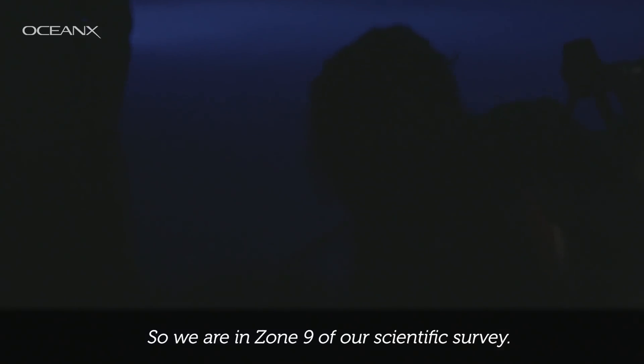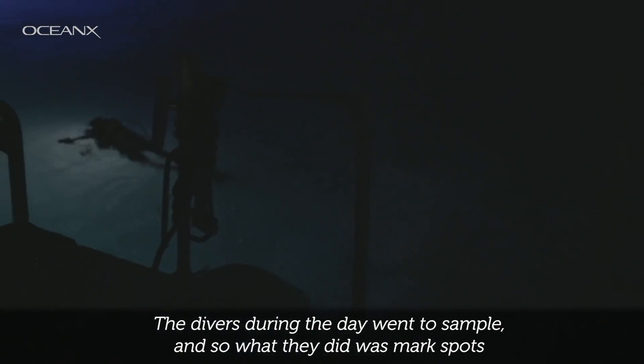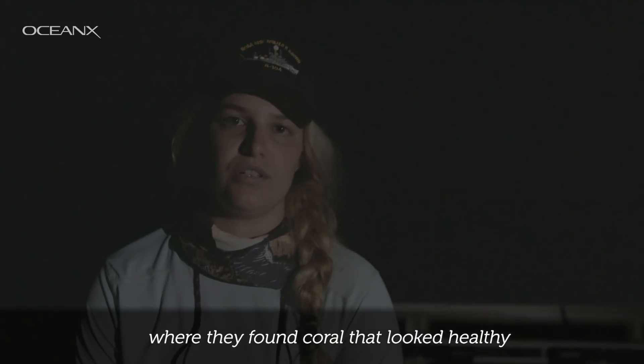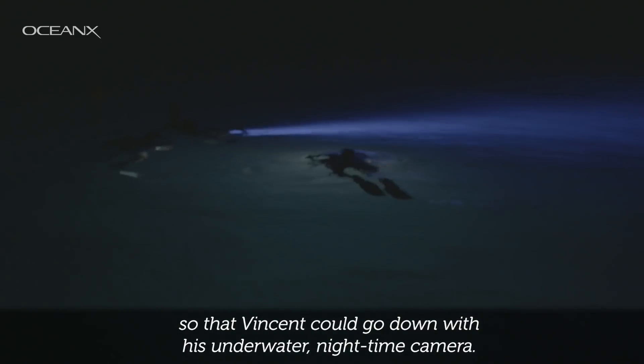We are in zone 9 of our scientific survey. The divers during the day went to sample, and what they did was mark spots where they found coral that looked healthy so that Vincent could go down with his underwater nighttime camera.